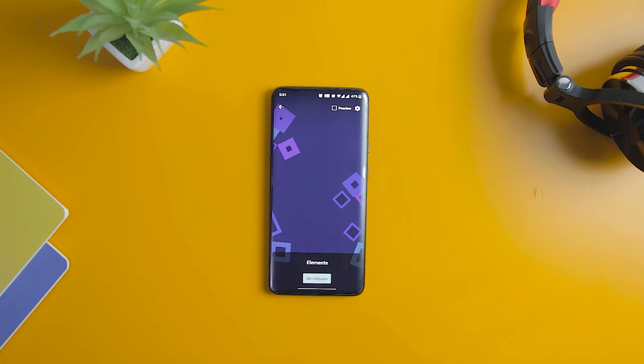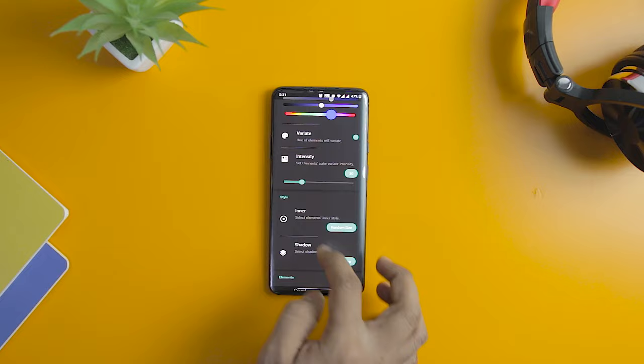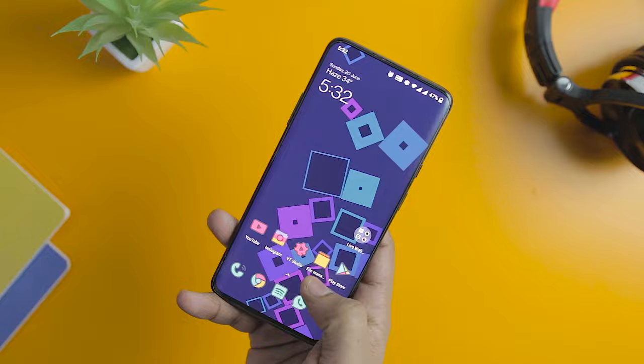We also have Elements Live Wallpaper which offers some amazing customization options of beautiful abstract square designs. With this app you can change the background, shapes, animation speed, and more. If you like live wallpaper on your home screen, then this is the kind of app you should be installing right now.